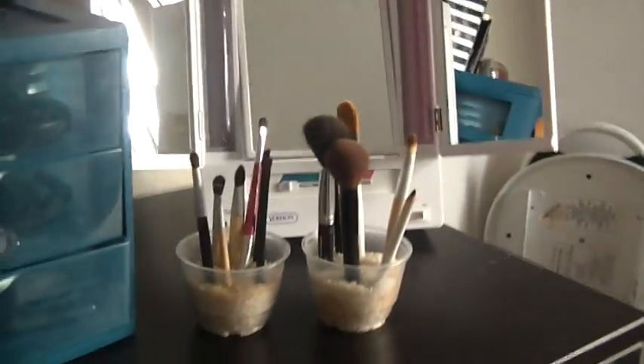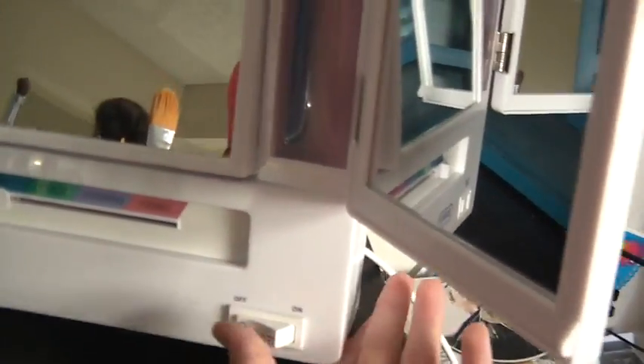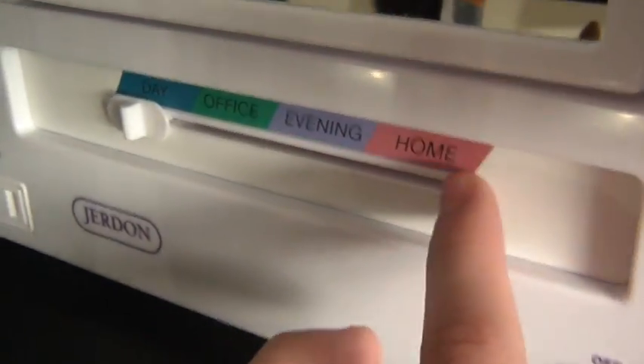So I'm going to start with the things I got for my birthday. I got this mirror and I love it. It's from Bath, Bed, and Beyond. It turns on like that, and the good thing I like about it is that you can change the lighting.